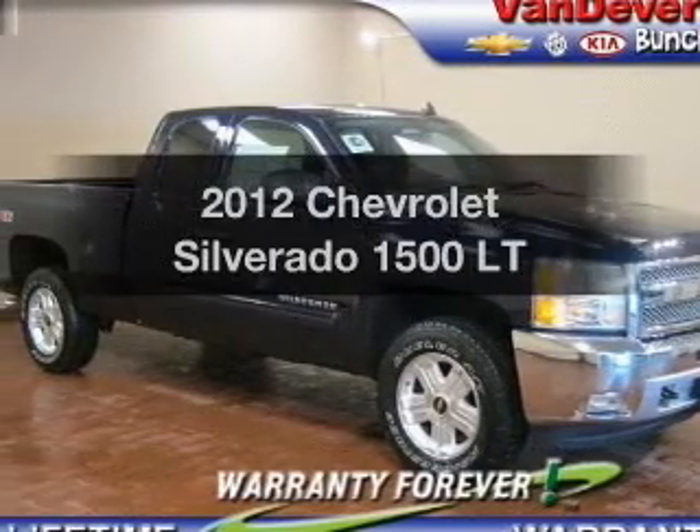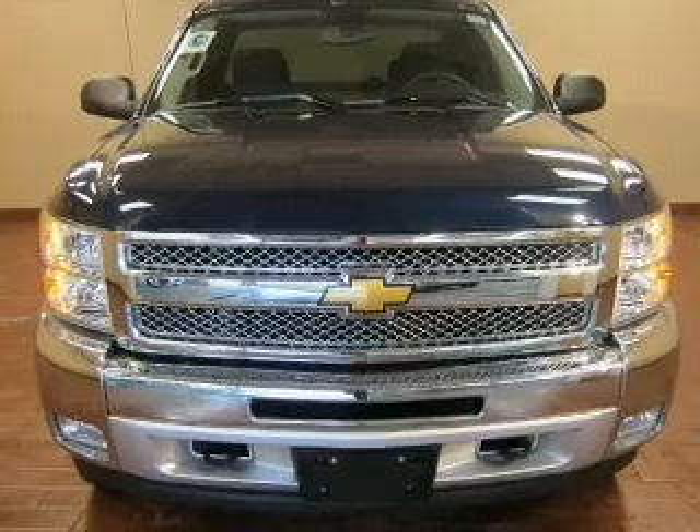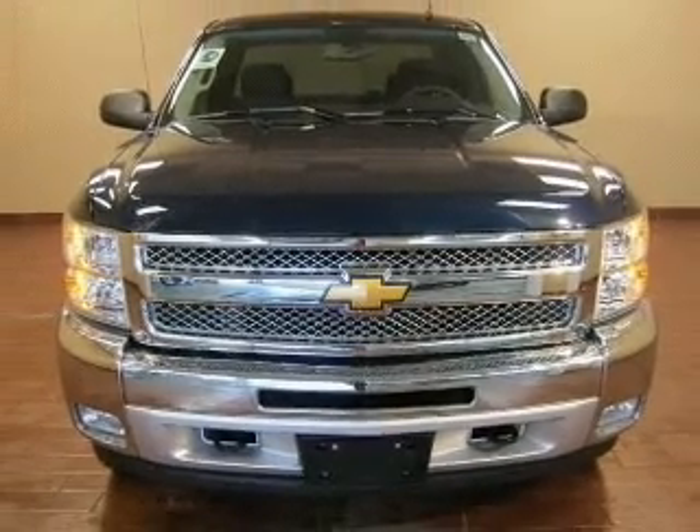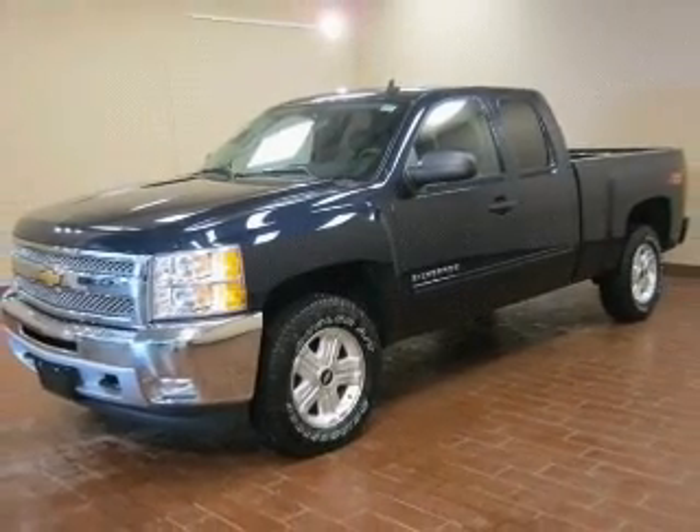Get noticed in this 2012 Chevrolet Silverado 1500. Travel the roads in style and comfort in this great vehicle, with a powerful 8-cylinder engine connected to a smooth shifting automatic transmission.